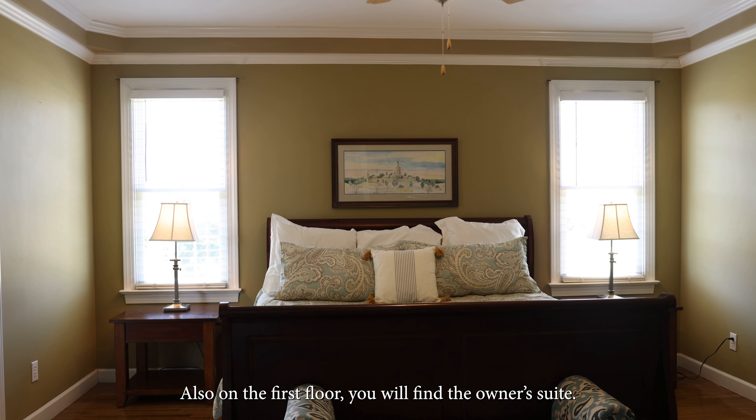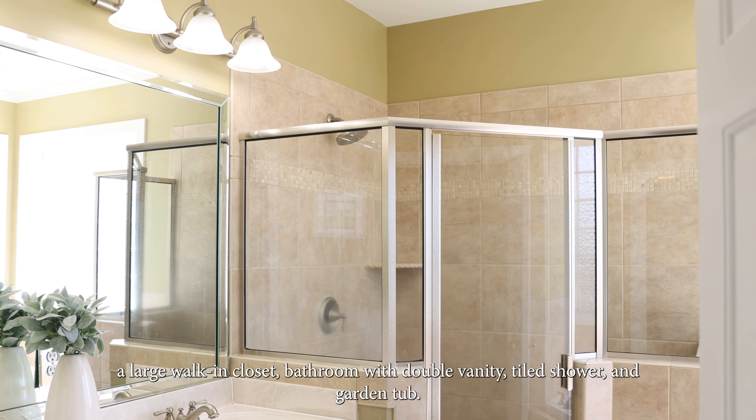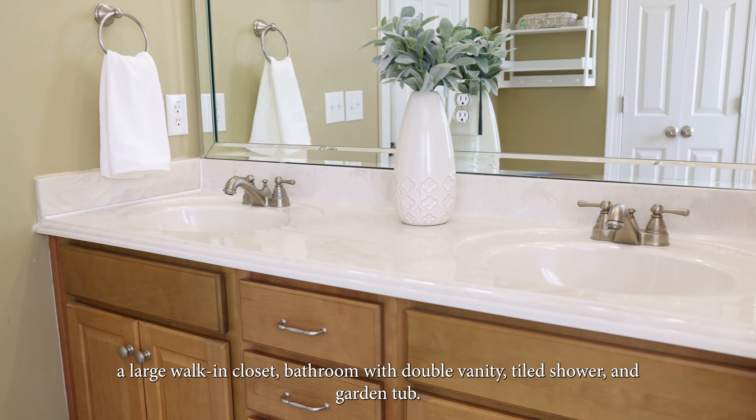Also on the first floor you will find the owner's suite featuring hardwood floors, a large walk-in closet, bathroom with double vanity, tile shower, and a large garden tub.